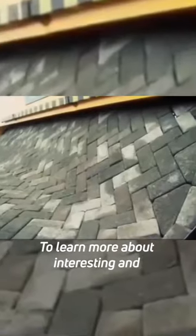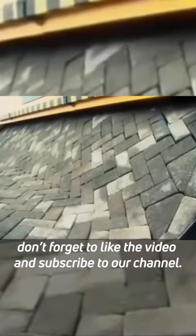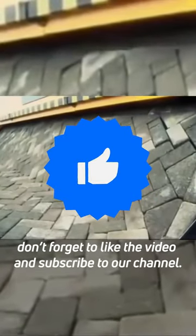To learn more about interesting and different machines like this one, don't forget to like the video and subscribe to our channel.